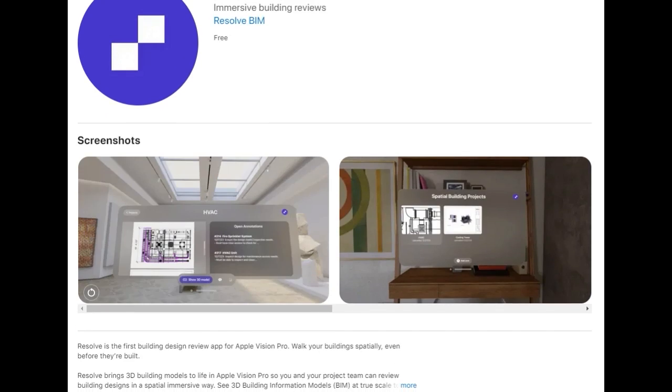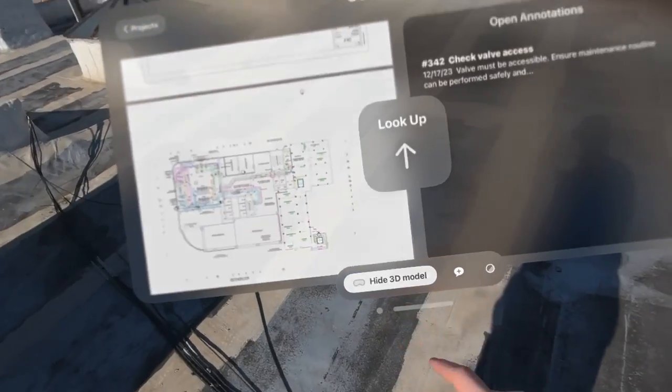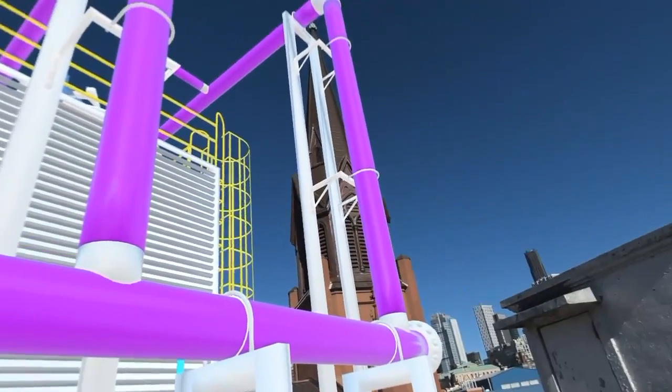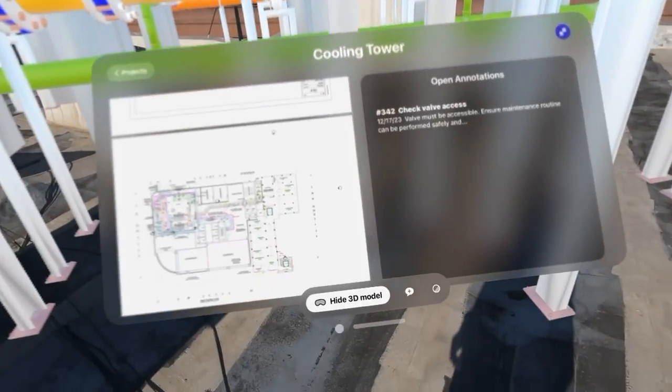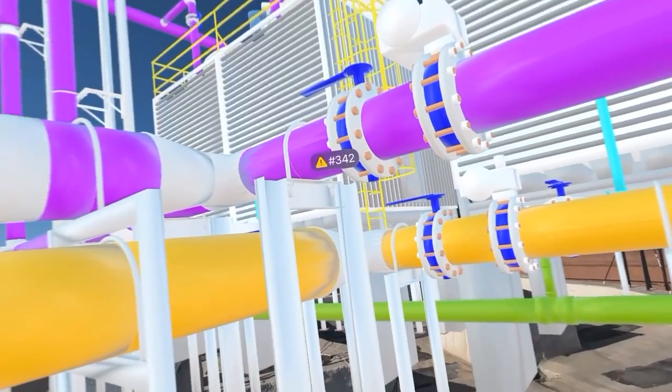I want to dive into what this means for design and construction workflows, and I've got really good news for you. On day one, Resolve launched an application for the Apple Vision Pro on the App Store. As one of my favorite YouTube content creators, MKBHD, put it: the Apple Vision Pro is a taste of the future with today's technology. So the Resolve team wanted to make sure that architecture, engineering, construction, and operations professionals could also get a taste of this future as it applies to their day-to-day workflows with BIM.